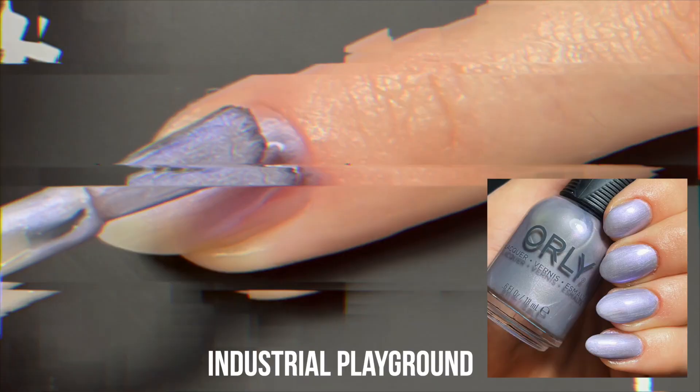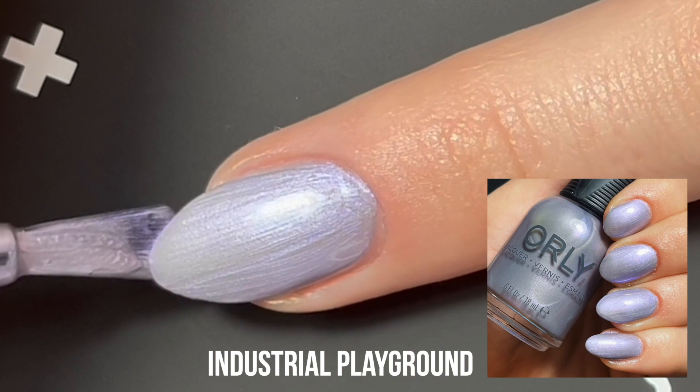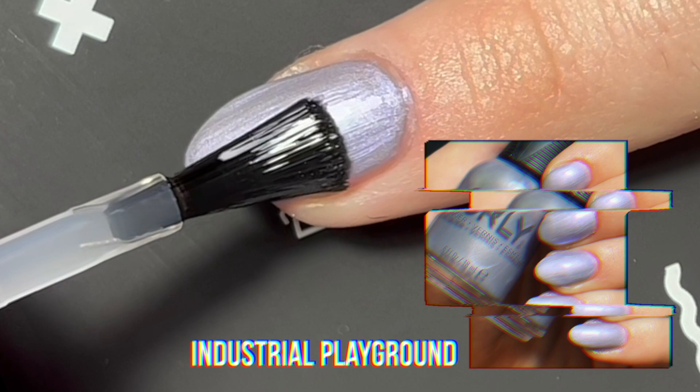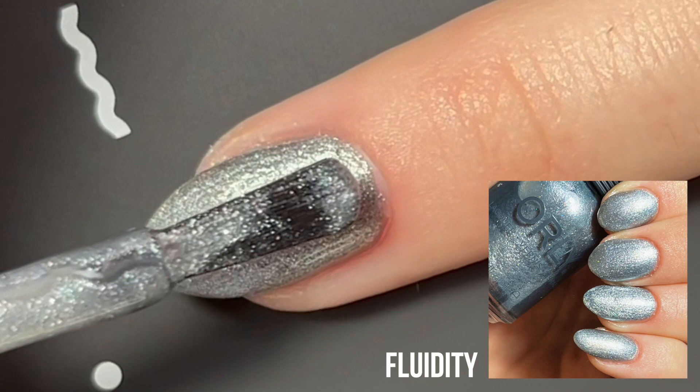Next up, we have the shade Industrial Playground, and this is like a purple-y, blue-ish steel-toned inspired shade. This is really beautiful — I actually wore this a few days after filming this swatch. And last but certainly not least, we have the shade Fluidity. This is my favorite shade in this collection. It's just straight-up sparkly silver foil with scattered holographic in there. This is such a beautiful color — I love it.